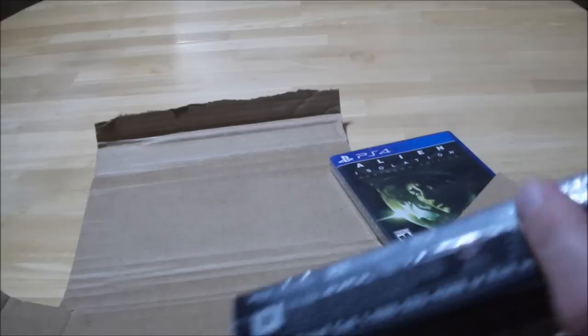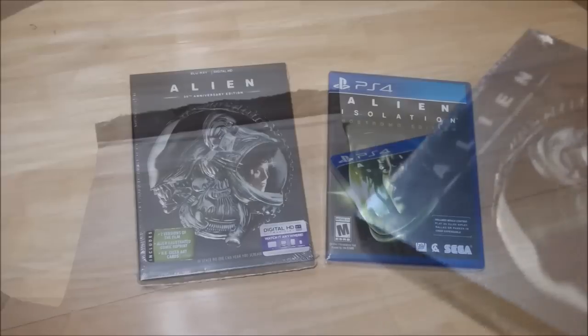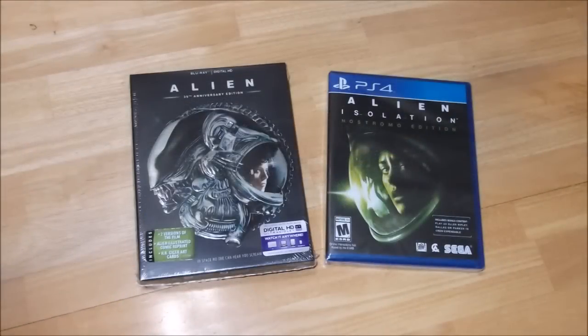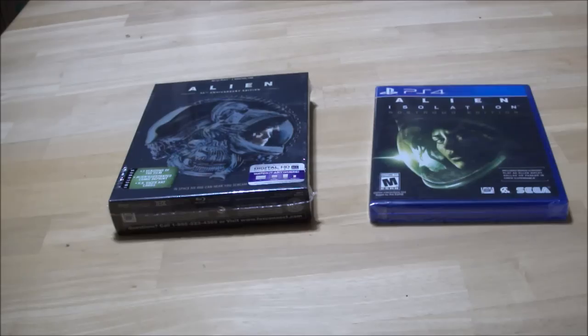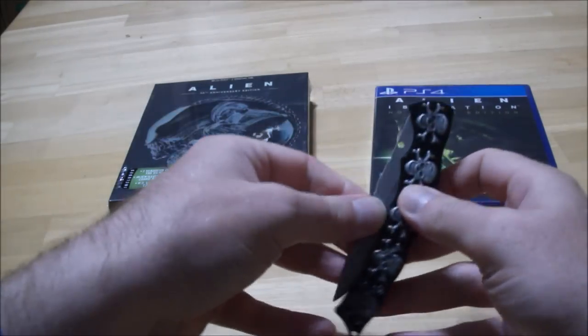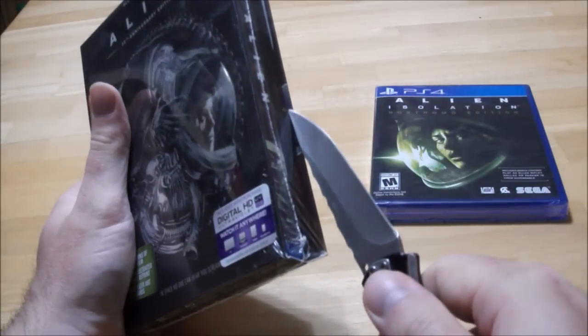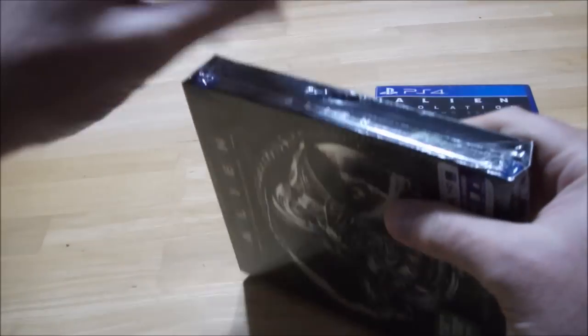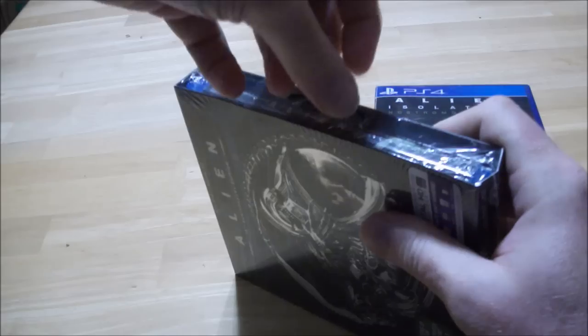Fortunately I didn't get the Aliens re-release Blu-ray yet — I have to order that later on. Okay, let's open them up. I'll open up Alien, the original Blu-ray.